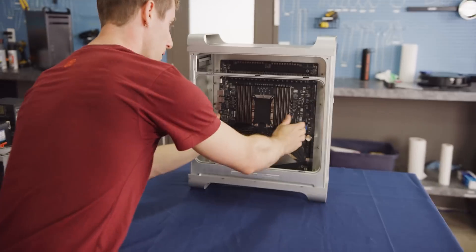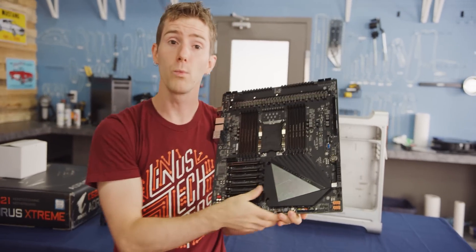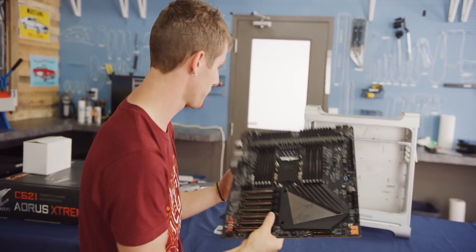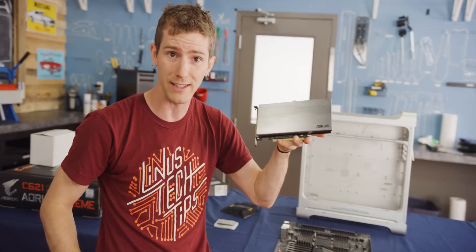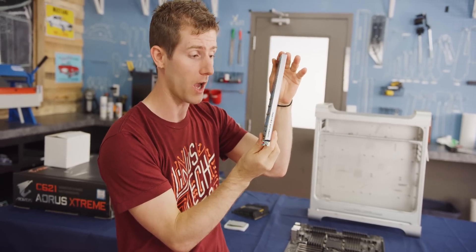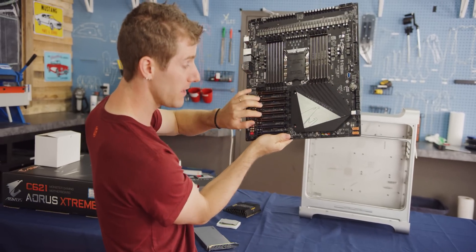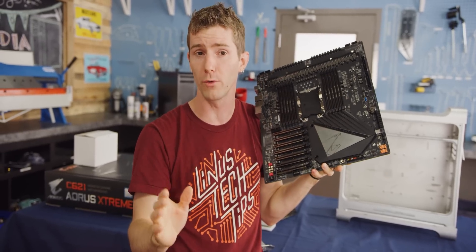That is where our motherboard choice came in. The Gigabyte C621 Aorus Extreme wasn't chosen by accident — we went with it because of how many PCI Express slots it has. This board is going to take not just our dual Radeon 7s, but also the Asus Hyper M.2 X16 card, which holds up to four M.2 SSDs in a single slot. Water-cooling our Radeon 7s and installing this takes up only three of our seven PCI Express 16X slots, giving us three to four slots left over for future expansion.